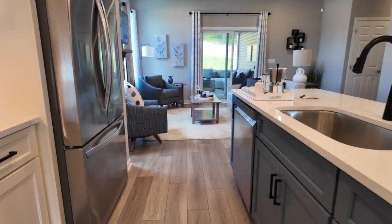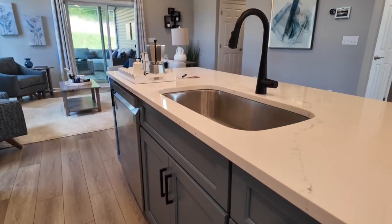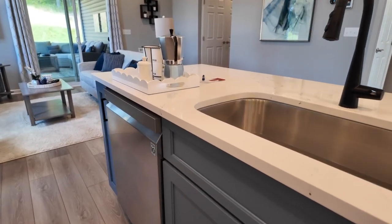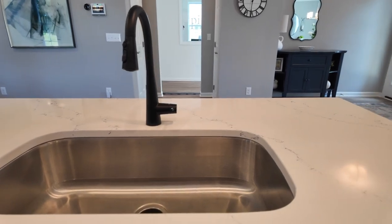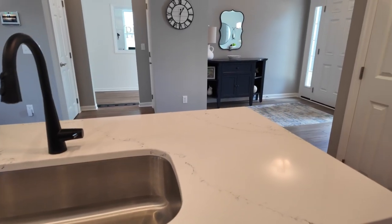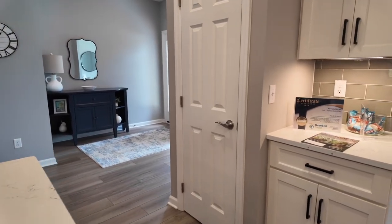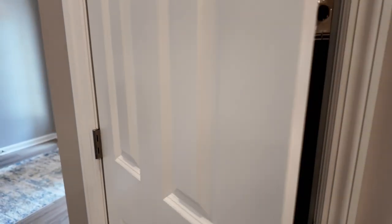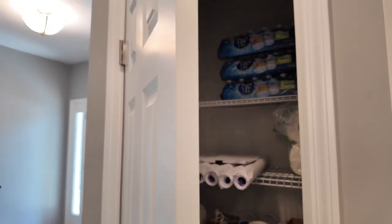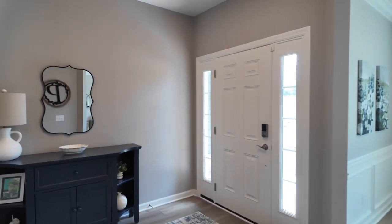For appliances, you get the standard dishwasher, stove, and microwave. The refrigerator is going to be an upgrade, which is pretty common with builders. Standard countertops are Formica. They do have a special going on right now where you can get the granite package, which is what you see here. In the bathrooms — both the hallway bathroom and the primary — the counters are cultured marble, which is fantastic and very durable.